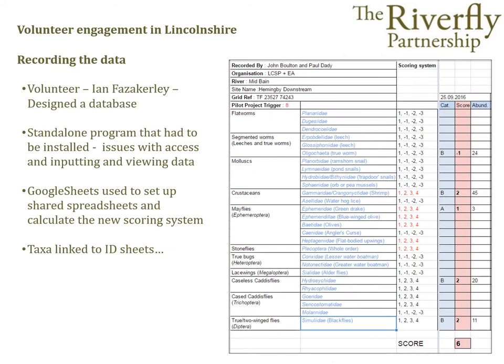To solve the issue of how best to collate the new results, one of the volunteers, Ian Versackley, designed a database to calculate the new score and store the data. But unfortunately some volunteers had problems with compatibility on different computer systems. Eventually it was decided that Google Spreadsheets was the best system to use because it allowed data to be shared easily and was compatible across the majority of computer operating systems.